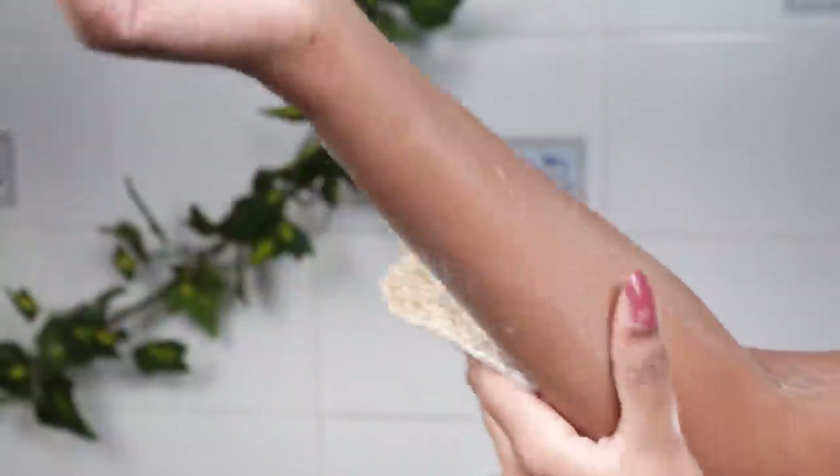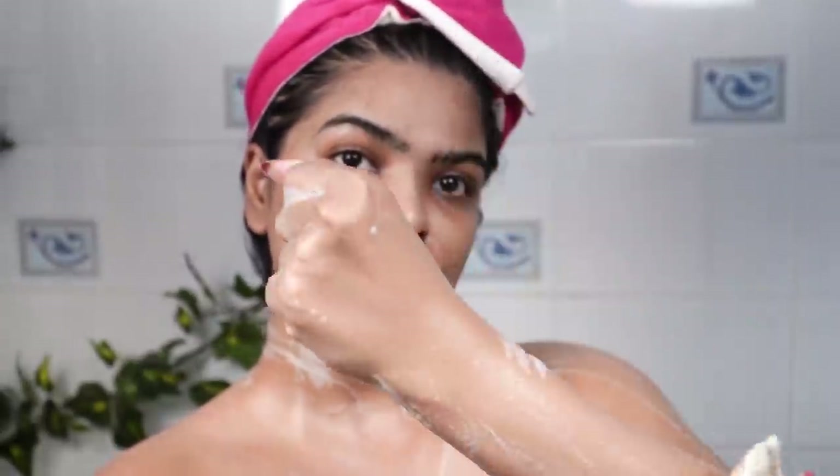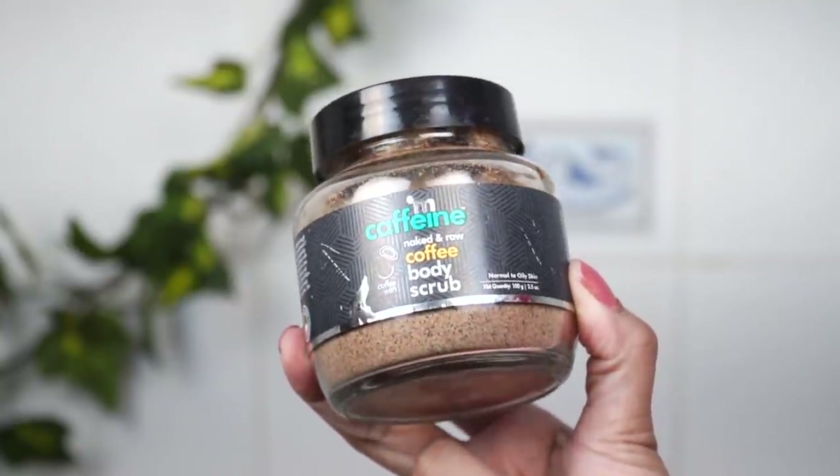Every third day I like to scrub my body, and also on the days I use a razor. If I am not scrubbing my body that day, I will not use the organic loofah — I'll just use some body wash as a soap to wash my body generally. Sometimes I also like to use body scrubs, like one by MCaffeine, which is a good product.